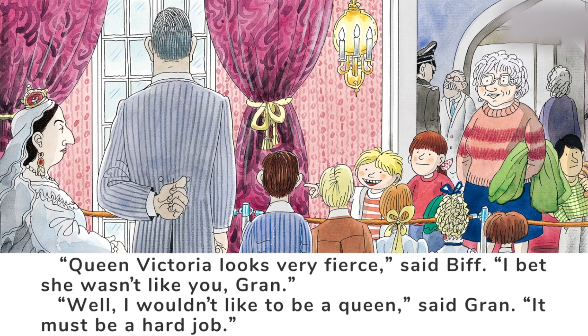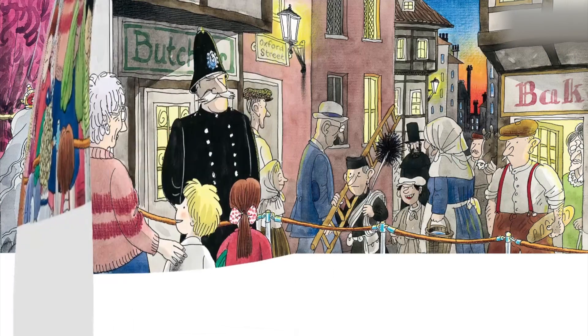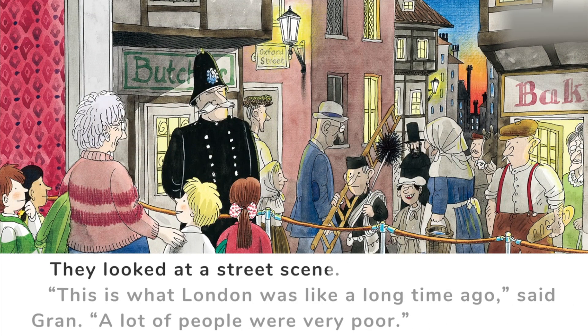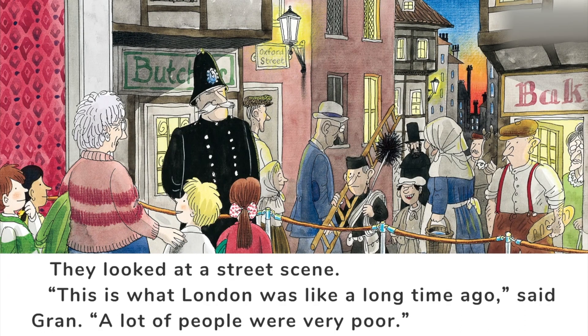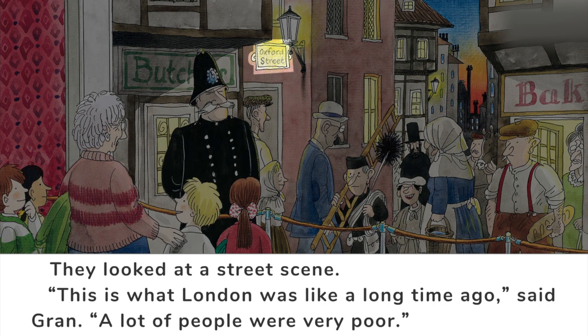Gran didn't want to be a queen. What do you think — do you want to be a queen or a king? They looked at a street scene. 'This is what London was like a long time ago,' said Gran. 'A lot of people were very poor.' Which street was it? Can you find the clue in the picture? Yes — it was Oxford Street.